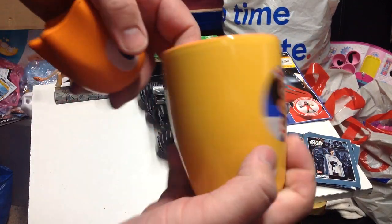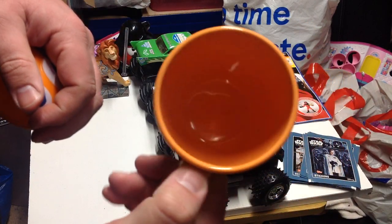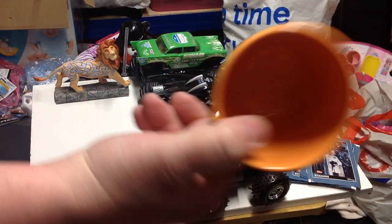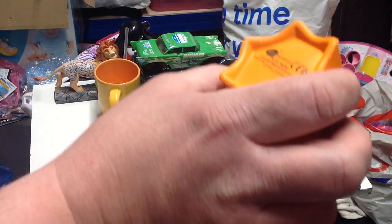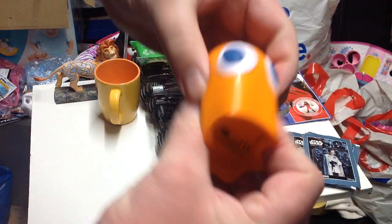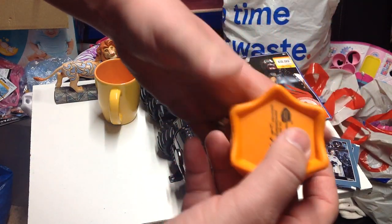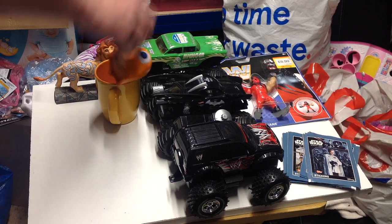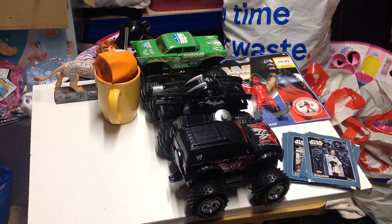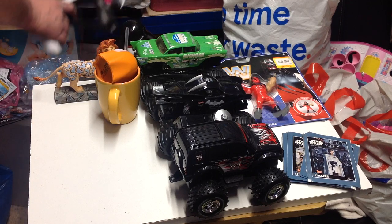We then picked up a Disneyland Paris mug with Minnie Mouse on the front - it looks brand new to be honest. My sister has the last lot so she'll probably take that as well. We also picked up a Pac-Man ghost from Bandai - it's a squidgy stress ball type thing, but I don't know his name. If you do, drop it in the comments.